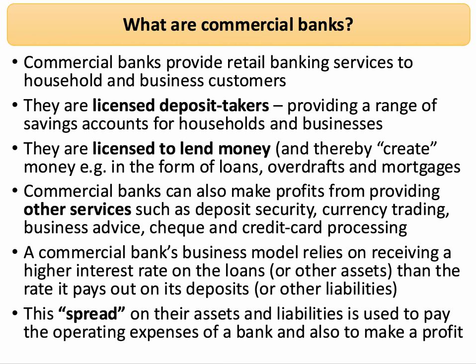Firstly, commercial banks are licensed deposit takers. In other words, they provide a range of savings accounts, but they need a license from the Bank of England. Typically they make their money by taking small, short-term, relatively liquid savings deposits from people and turning them into loans. Banks are also licensed to lend money and thereby create money through bank loans, bank overdrafts and things like housing mortgages.